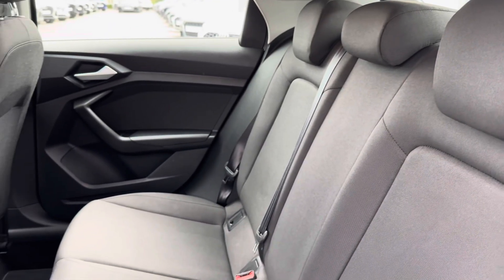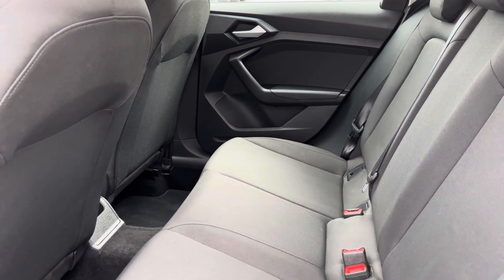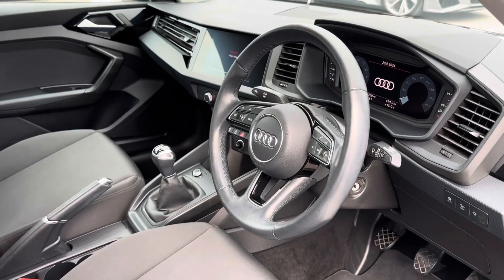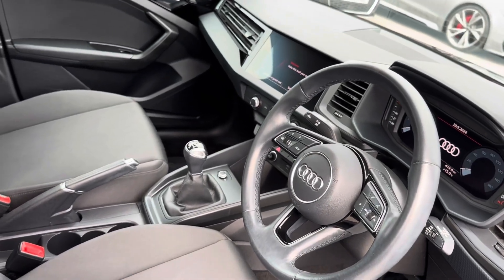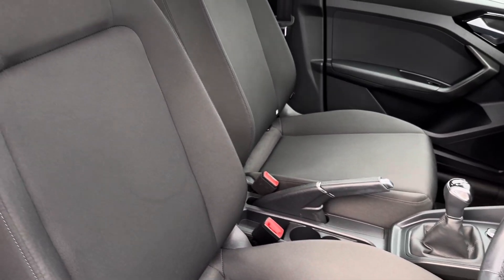You will find comfort with your full cloth interior trim with your fitted ISOFIX points to assist when installing car seats, followed in the front by your multifunctional leather steering wheel for seamless navigation around the vehicle, with access to a virtual cockpit and central touch display screen.